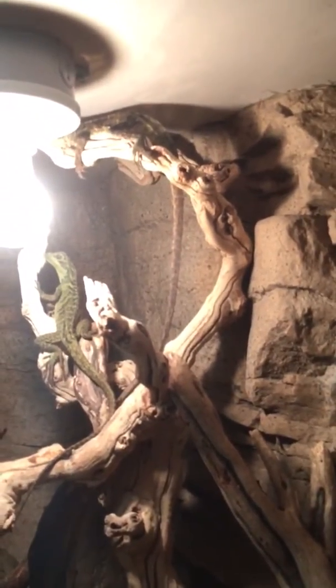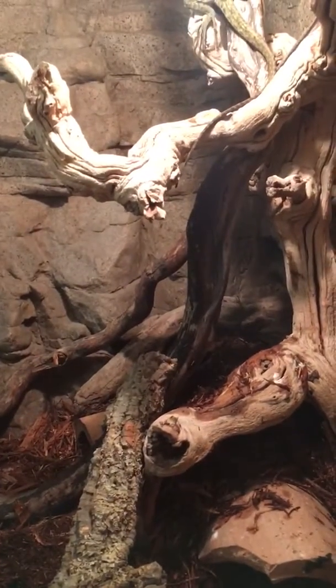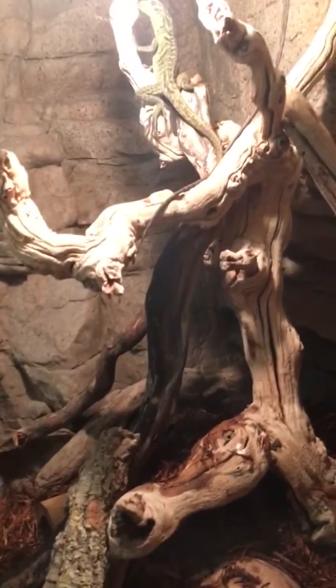She likes to hang out up there. I can't thank Anthony Sainz enough for having these awesome species around me every morning. I get to wake up to these guys and work with them.